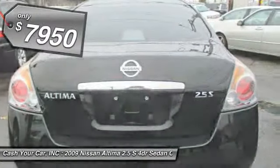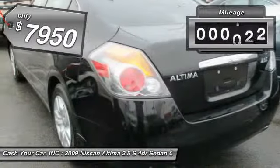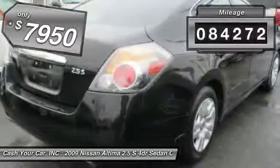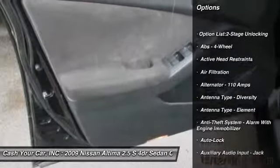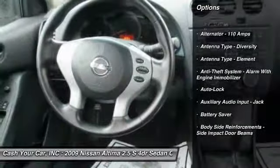Priced below $10,000, this vehicle has less than 85,000 miles. Here are some of this vehicle's great options: front air conditioning, cruise control, AM-FM stereo radio, child safety locks.